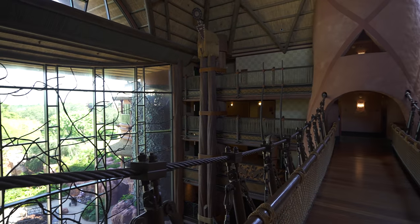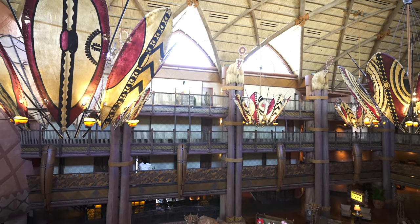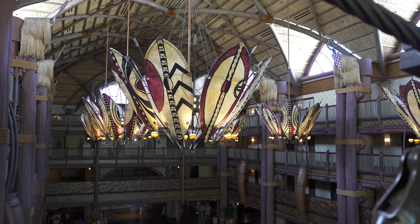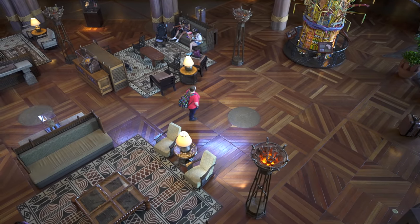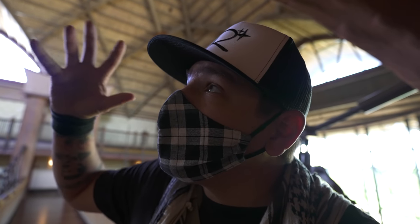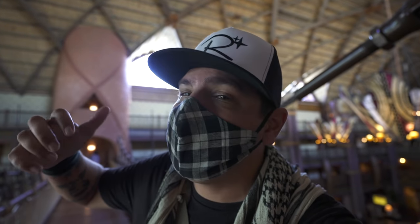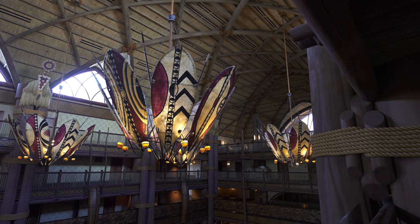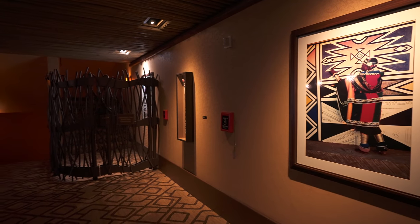Seriously though, this place is so huge, so epic and so detailed. No matter how many times I come here, I see new things — and I'm not talking about little things, I'm talking about big things. Like look at these masks on top of the beams. Look at the pattern in the wooden floor down there. Now look up at that amazing thatched ceiling — yes, made of concrete, but there's beams lashed together and thatching. This place is literally floor to ceiling covered in patterns and textures. The chandeliers are all made out of shields and spears, and the design is authentically African.